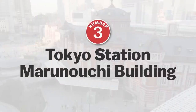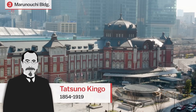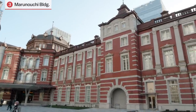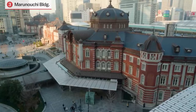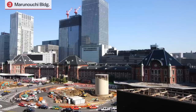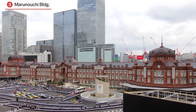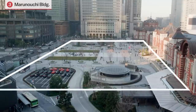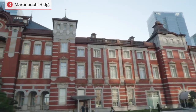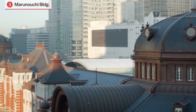Number 3: Tokyo Station Marunouchi Building. The original Tokyo Station building was designed by Tatsuno Kingo, an illustrious Japanese architect from the early 20th century, and completed in 1914. However, the station building was heavily damaged during World War II and only a simplified version of the building was reconstructed after the war. From 2007 to 2012, the station building was restored to its pre-war glory. It then took another five years for the plaza in front of the station to be beautified. Today, visitors can see how Tokyo Station used to look when it was first built in 1914, complete with the domes at the northern and southern ends respectively.